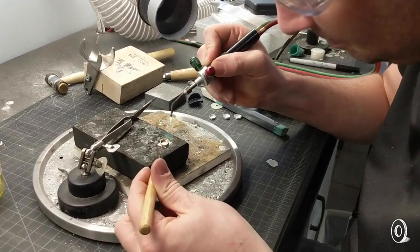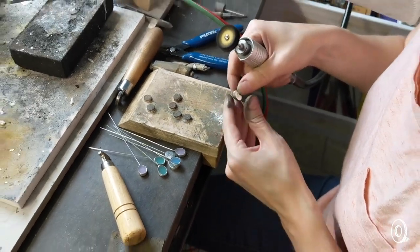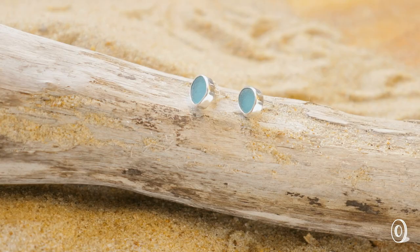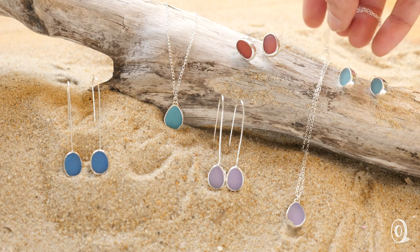She and husband John, a silversmith, work in their Myrtle Beach studio crafting the glass and sterling silver into one-of-a-kind accessories. Meg's been working with sea glass for over ten years. When she struggled to find colored glass locally, her idea was born — a unique twist that makes this lovely jewelry stand out in a sea of subdued colors.